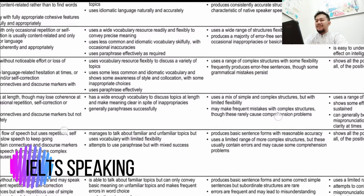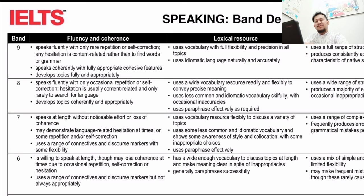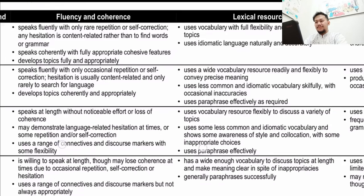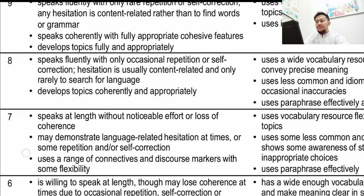This is the public version of the band descriptors — there are confidential ones we can't see. Focusing on band 7: for fluency and coherence, you should speak at length without noticeable effort or loss of coherence. You may show some language-related hesitation, repetition, or self-correction at times. You also use a range of connectives and discourse markers with some flexibility.